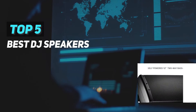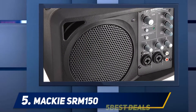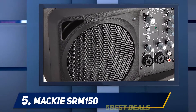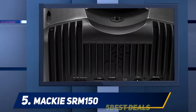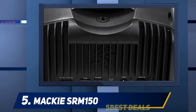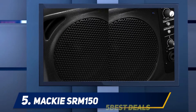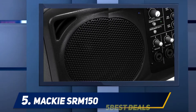Here we present the top five best DJ speakers, starting at number five: the Mackie SRM 150. Mackie is a brand we always love to come back to, and this time around the manufacturer has worked hard to develop a speaker system which offers portability and power in one surprisingly dexterous little unit. The SRM 150 offers three separate channels.